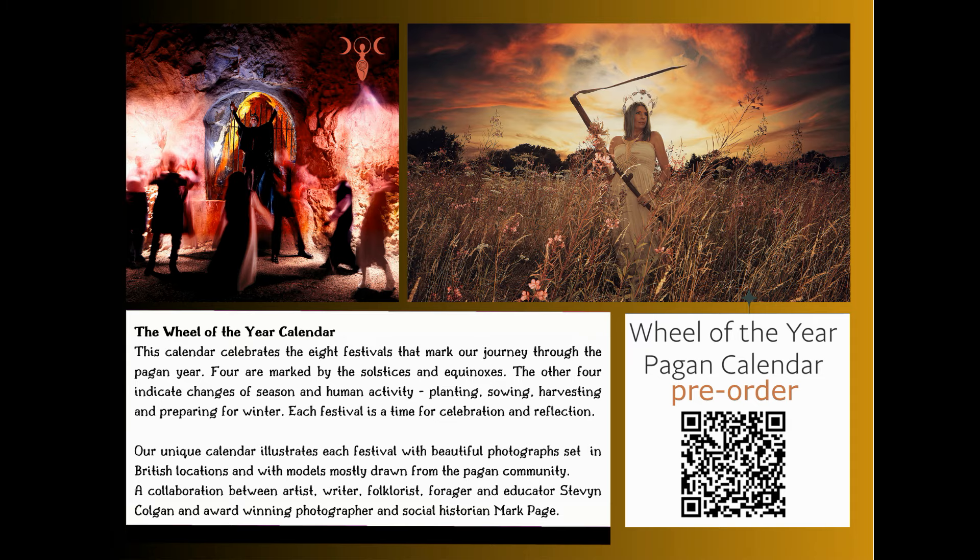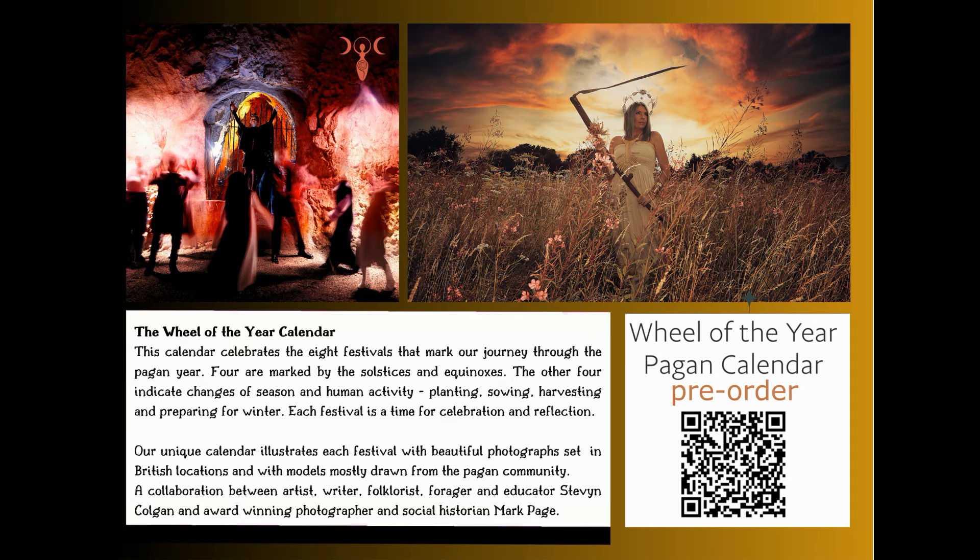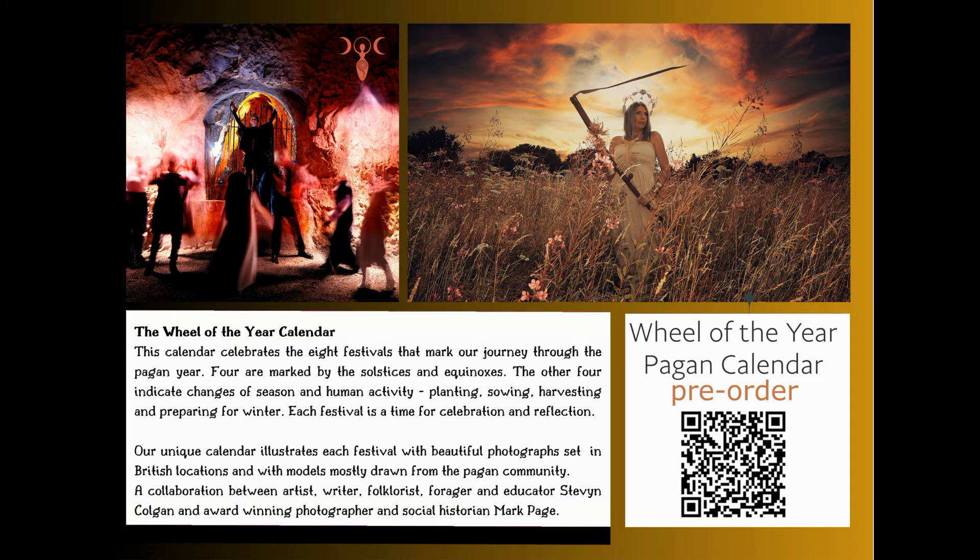Don't forget that our Neo Pagan Wheel of the Year calendar is now available to pre-order. UK residents, simply scan the QR code. Overseas customers, email us at copa.artist@gmail.com and we'll try and work out the cheapest way of posting it to you. Thanks very much. If you've enjoyed this video, then please consider subscribing, or click on some of these links to look at some of the other videos on the channel, or press the like button, or leave a comment — it would be lovely to hear from you. Any combination of those four things would be wonderful. Thank you very much.